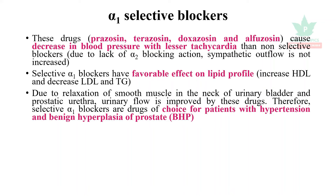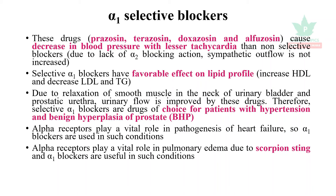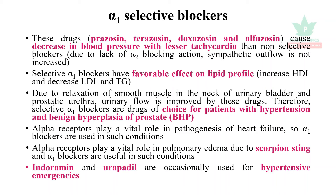Due to relaxation of smooth muscle in the neck of the urinary bladder and prostatic urethra, alpha-1 selective blockers are the drug of choice for patients with hypertension and benign prostatic hyperplasia. Alpha receptors also play a role in heart failure, so alpha blockade is useful there. Alpha blockers also play a vital role in pulmonary edema occurring due to scorpion sting.